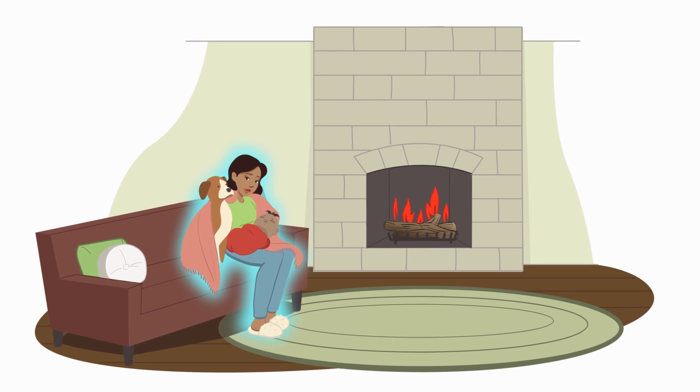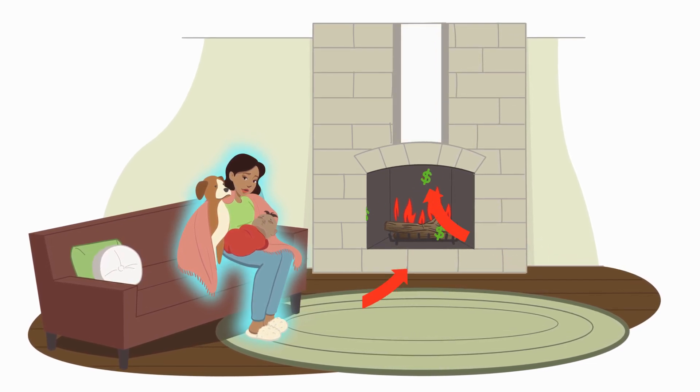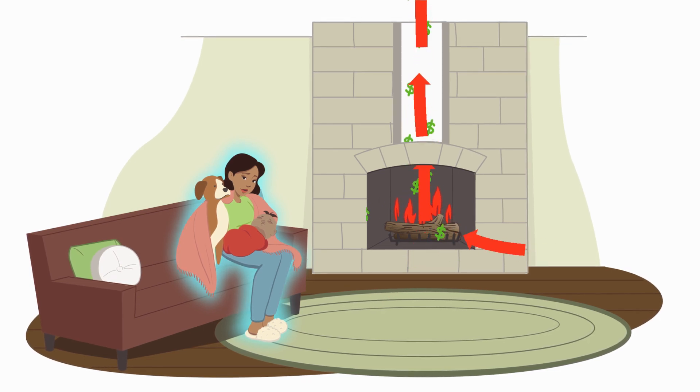Most open wood or gas fireplaces used air from the inside of a room for combustion. This meant that the heat inside your home got pushed out through the chimney, wasting both energy and money.